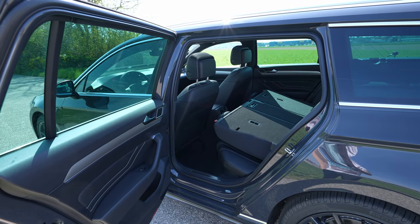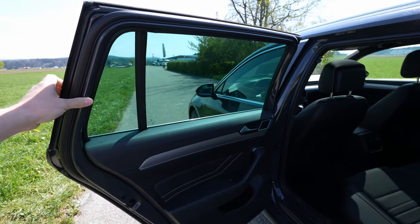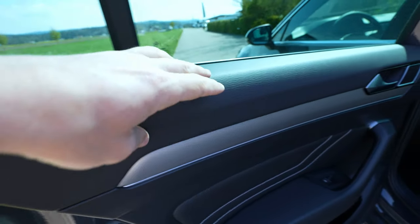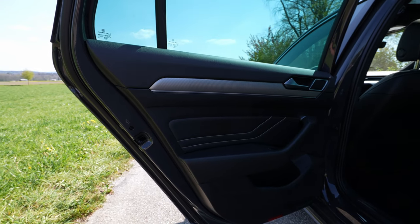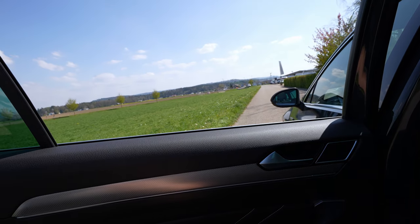The door opens almost 90 degrees and gives you one of the biggest entries in this class. On the rear door you have big windows — split into two parts because of size — with soft material on the upper side, nice chrome handles, a beautiful speaker, ambient light in the door, and a gorgeous trim insert — the same as on the Arteon. Then leather with white stitches, soft material on the armrest, and electric windows. You can fold the window completely down — a great bonus.